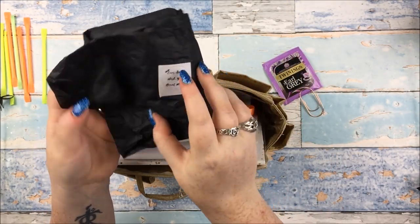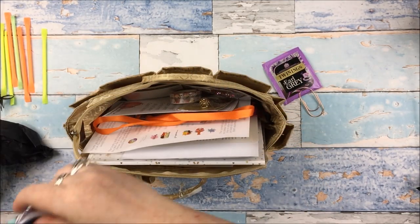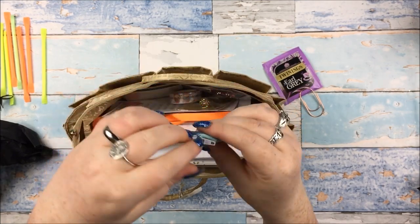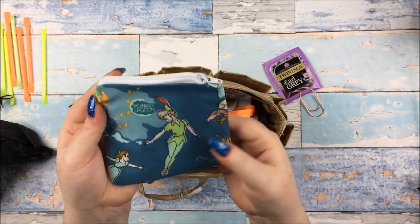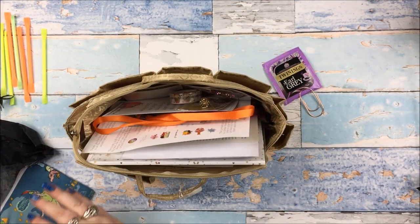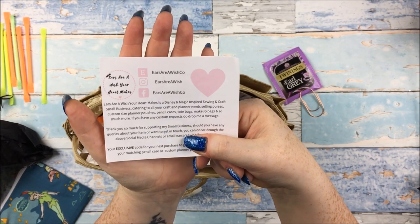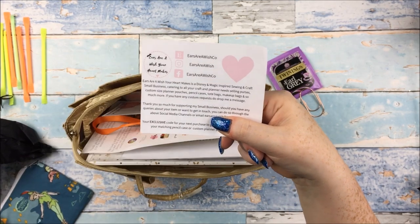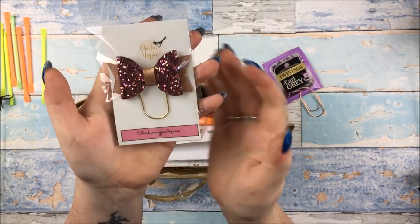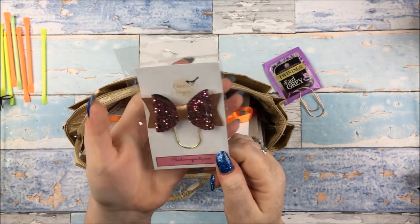In here, which I've obviously already opened, this is from a shop called Is Our Wish Your Heart Makes. And in here is this really, really cute little Disney pouch thing. I got the Peter Pan one - I think there was either the Peter Pan or Beauty and the Beast one. Again, just covering up the code, but that is the shop's information - I will put all the shop information in the description box. A really beautiful bow clip from Charlie's Magpie with the glitter and the leatherette kind of thing going on there. I think that is absolutely stunning and so perfect for this time of year.